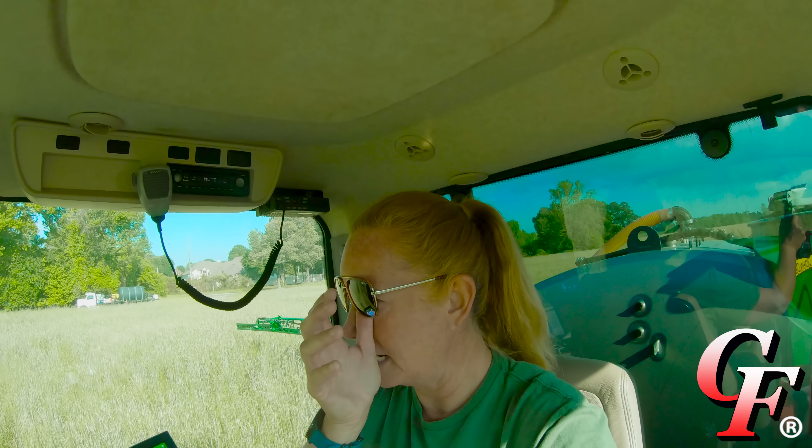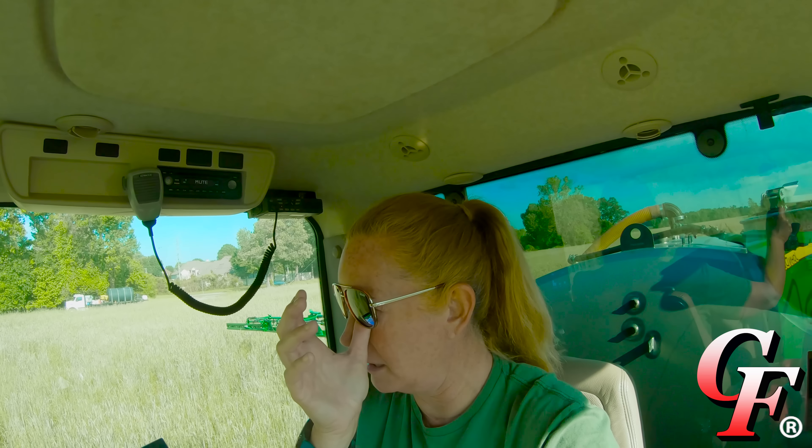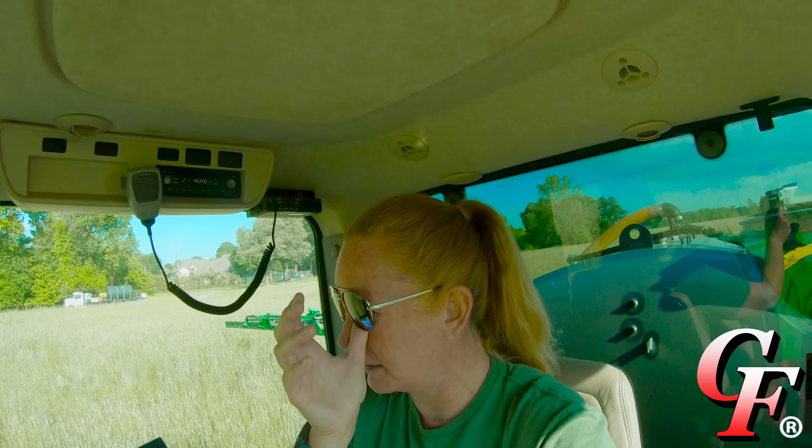All right, Andy finally got this big bottom opened up. Let's get started. 230-240 acres left to go. I'm ready to get cotton planting wrapped up.